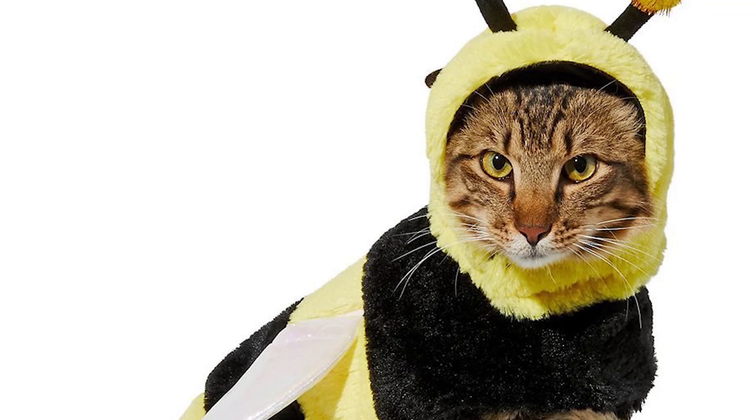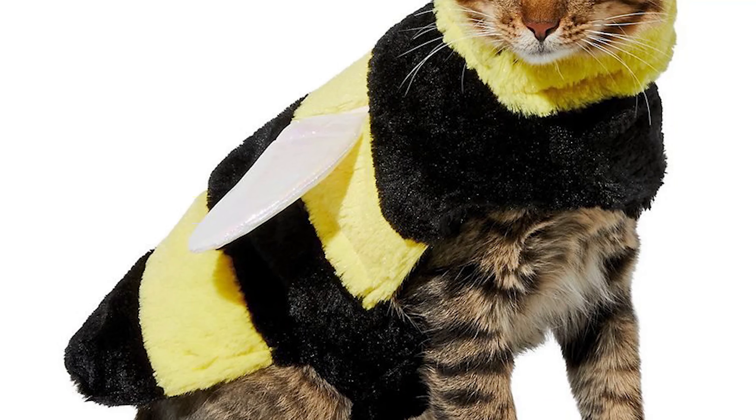This is a bee cat and it's kind of funny and scary at the same time. Perfect for Halloween.